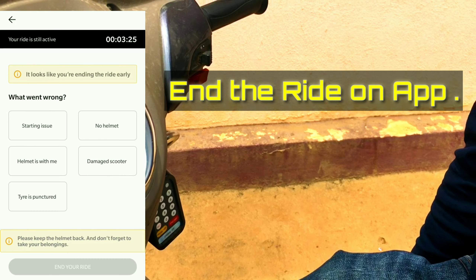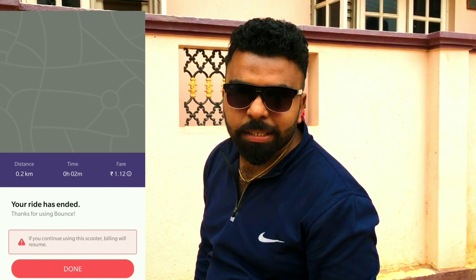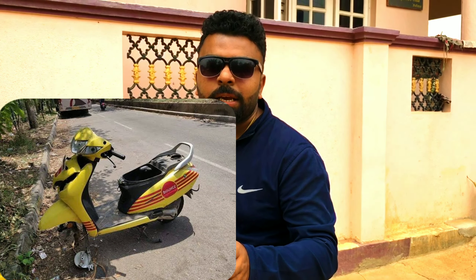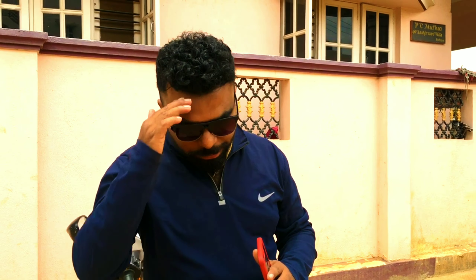To end the ride, press hash and select End Trip. And that ends the journey on Bounce! It is simple, reliable, affordable, and reasonable. The rate is just five rupees per kilometer and 0.5 rupees per minute. Please make use of Bounce in a proper way — I've seen vehicles thrown in gutters or stripped for parts. This is a fantastic service for the public. This is Ashish Matthew from Bangalore — cheers!